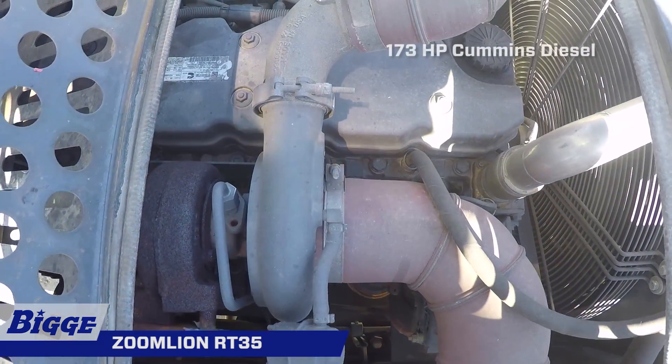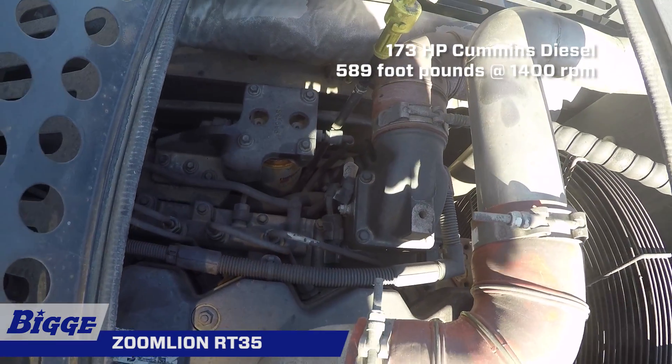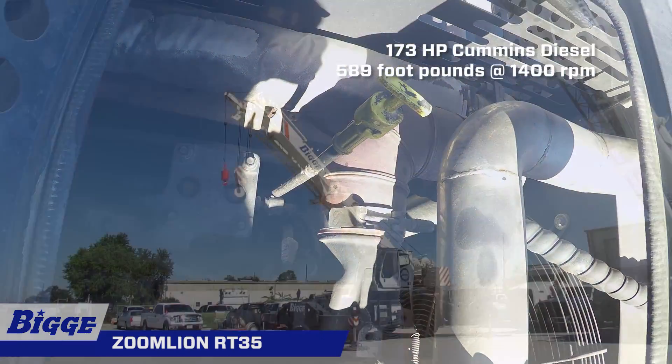A powerful 173 horsepower Cummins QSB 6.7 liter diesel engine provides peak torque of 589 foot-pounds at 1,400 RPM.